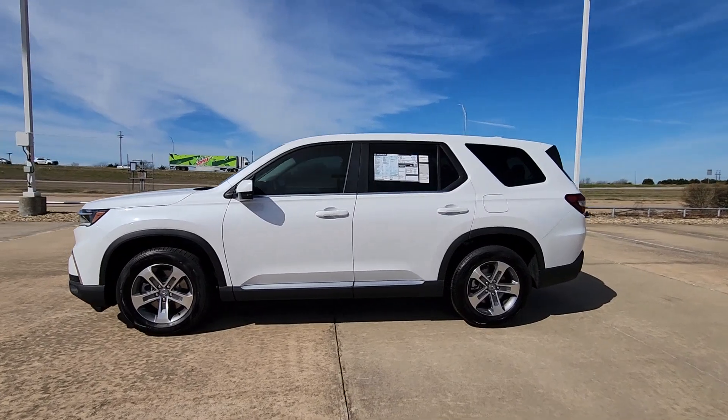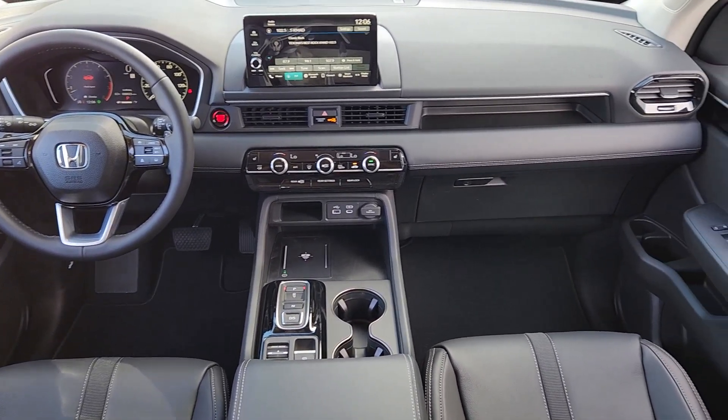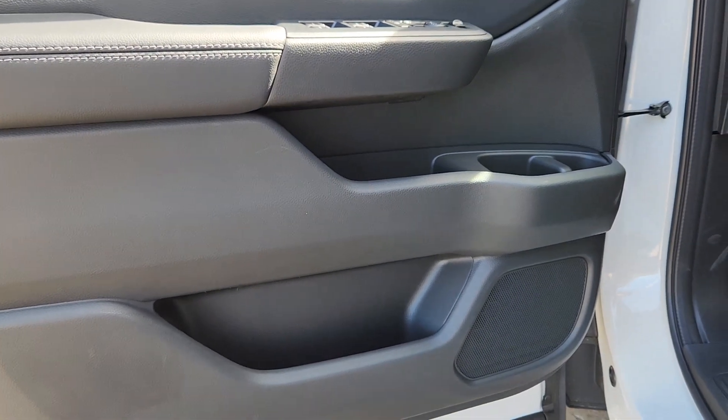These are just some of the great options this vehicle comes with: Apple CarPlay and/or Android Auto, keyless entry, backup camera, power passenger seat, heated mirrors, fog lamps, adaptive cruise control, power liftgate, lane-keeping assist, and satellite radio.